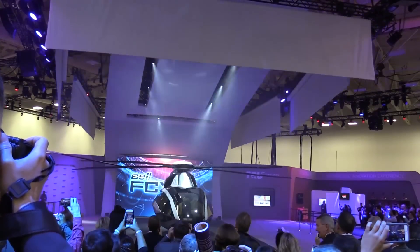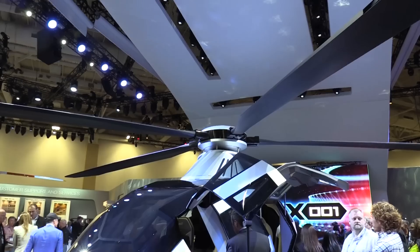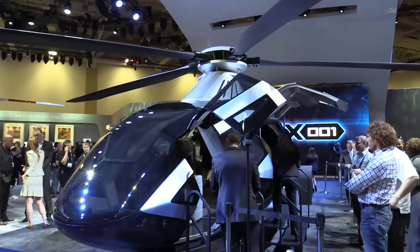It's brought our employees up to another level, gives the market a look at our future vision, and it reminds our customers that they're in the right place with the most innovative helicopter company out there.